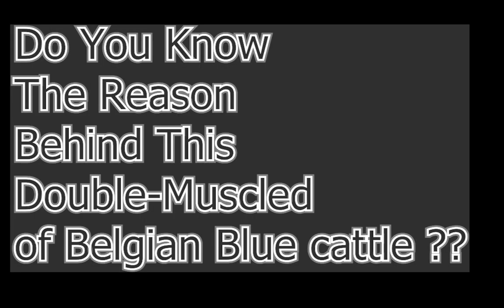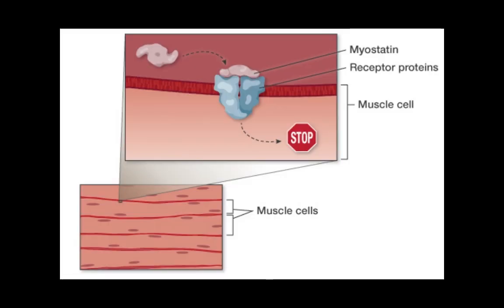Now the question arises: do you know the reason behind this double muscle of Belgian Blue domestic cattle? The affected protein in double muscle cows is myostatin. Myostatin is a signaling protein that tells muscle cells when to stop growing.